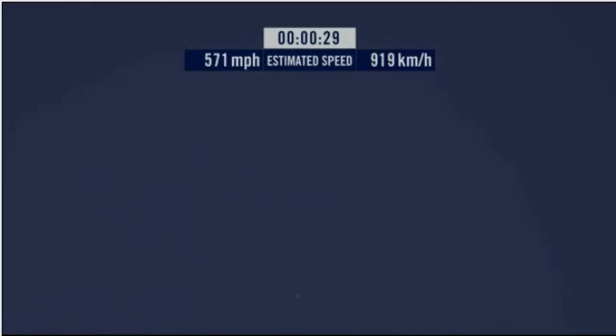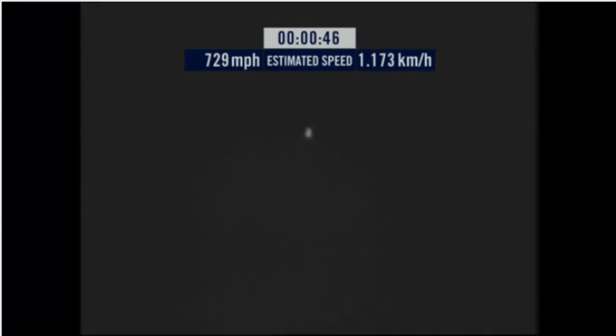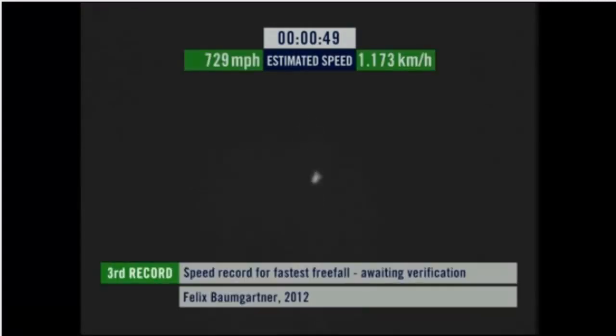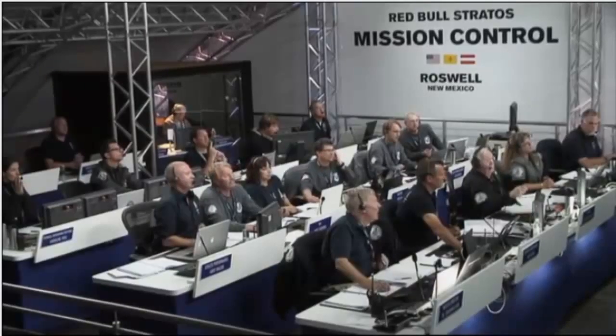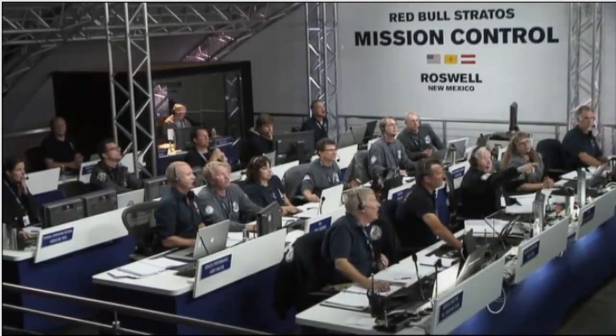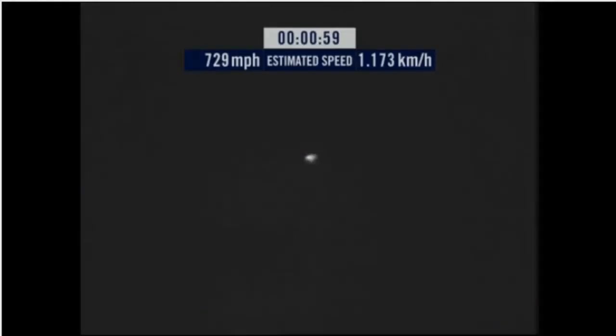Speed 46. Speed 600 miles per hour. Speed 650 miles per hour. Speed 700. Speed 725. Speed 729. Speed 729 and decelerating.